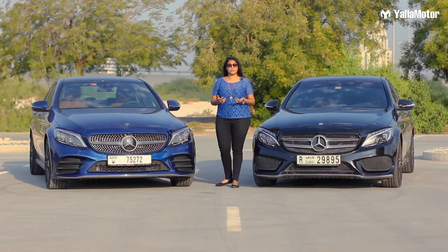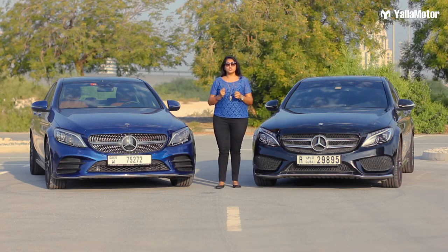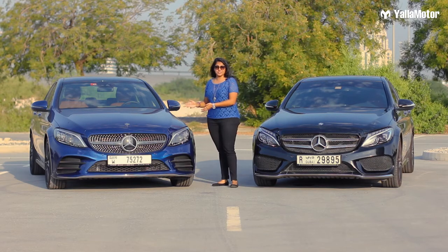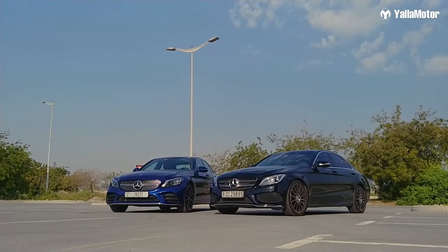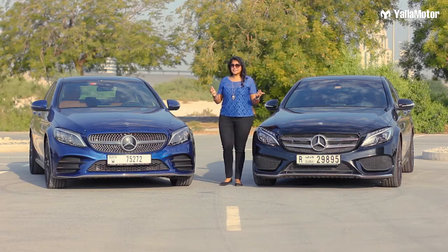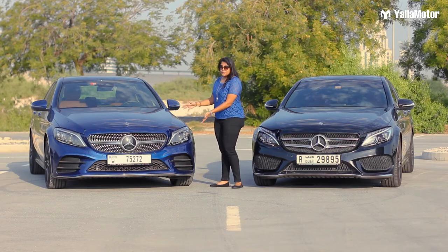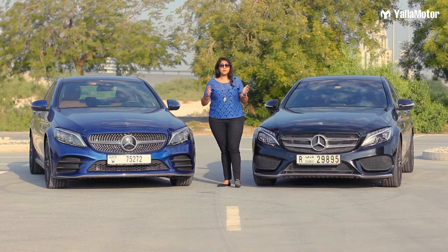Were you able to guess which one is facelifted? It is the blue one. Today's review is primarily going to be focused on what has changed pre-facelift to post-facelift. Let's begin with talking about what has changed on the outside. To keep things simple, I'm going to call the black car the older one and the blue car the new one — color-coded to make things simpler.